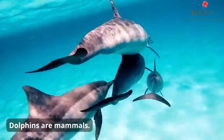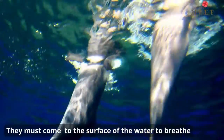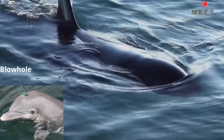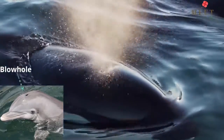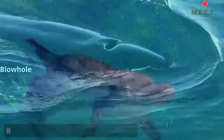That means they are warm-blooded, feed milk to their young ones, and must come to the surface of the water to breathe. Dolphins have lungs just like us. They breathe through a hole in their head called the blowhole.